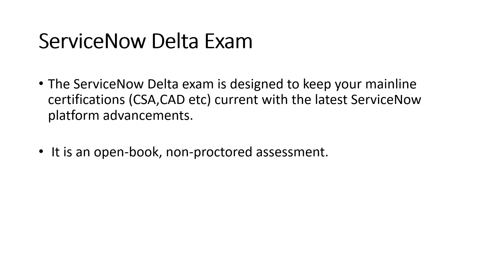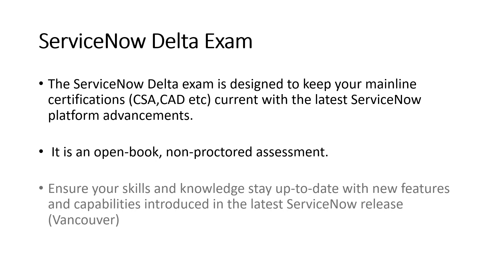Here's a great piece of news — it's an open book, non-proctored assessment. Nobody is going to watch you, and you don't need to go anywhere to give this exam. You can sit directly on your laptop, open the Now Learning portal, and take the exam. You can take help from the internet, so that won't be a problem.